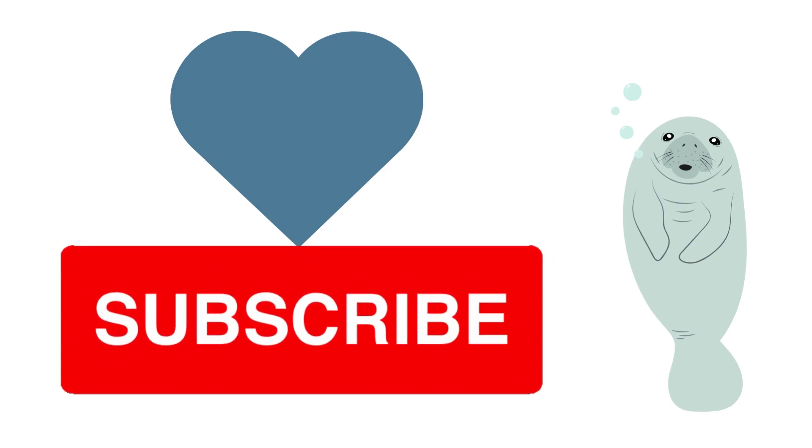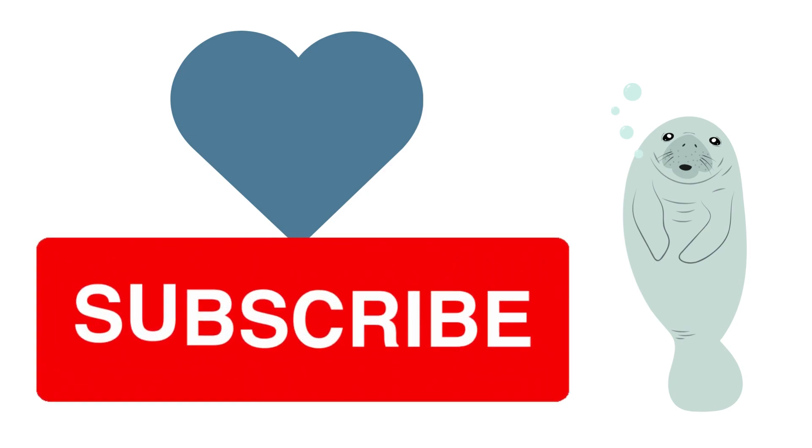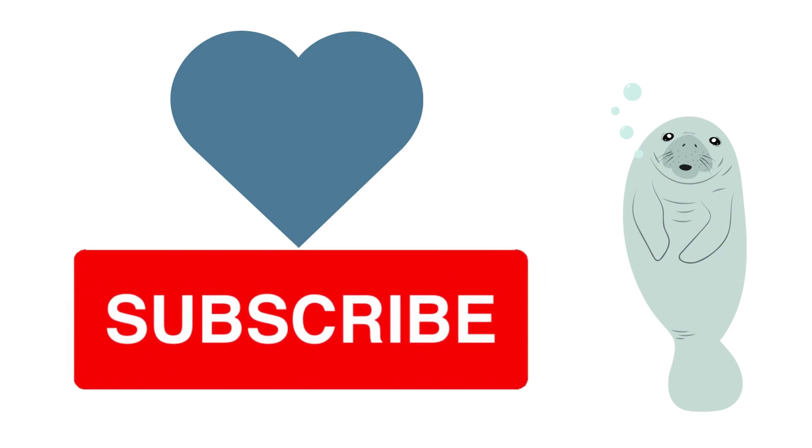That wraps up our incredible manatee adventure. I hope you enjoyed learning about these majestic creatures as much as I did. Stay tuned for more exciting nature explorations. Until next time, keep exploring and cherishing our beautiful planet.